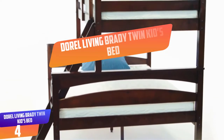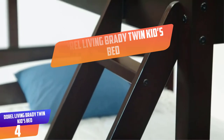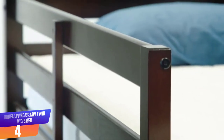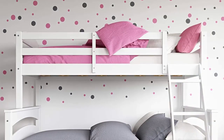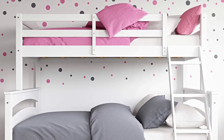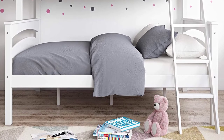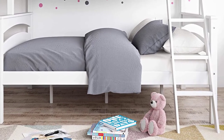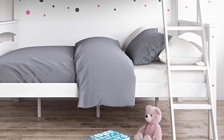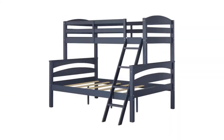Number 4: Doral Living Brady Twin Kids Bed. Bring style and adventure into your kid's bedroom with this beautiful loft bed from Doral Living. This bed features a sturdy wood construction and can be easily unstacked to become two separate beds. The top bed has horizontal slat guardrail for added safety and security. The bed comes with an integrated step ladder that allows easy access to the top bed. Support slats are included for both beds to eliminate the need for box springs. The bed comes with all installation tools for easy assembly and it takes less than 20 minutes to assemble it fully.